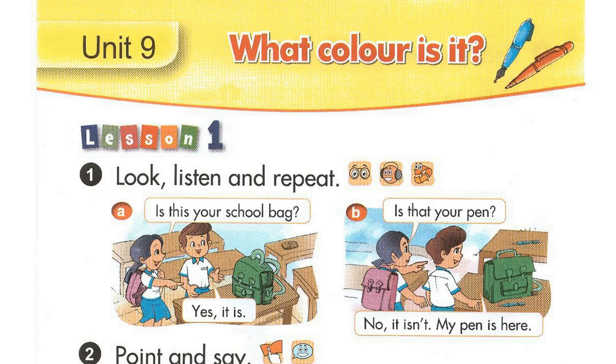Page 58. Unit 9: What colour is it? Lesson 1, Activity 1. Look, listen and repeat.